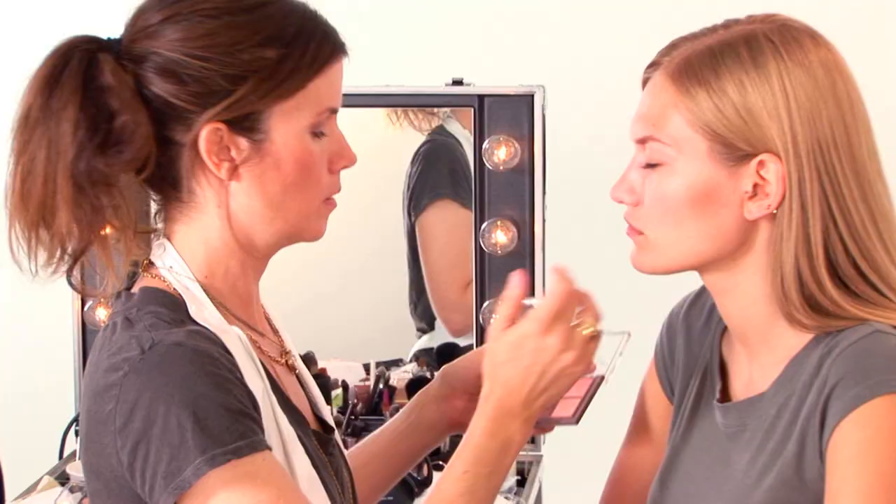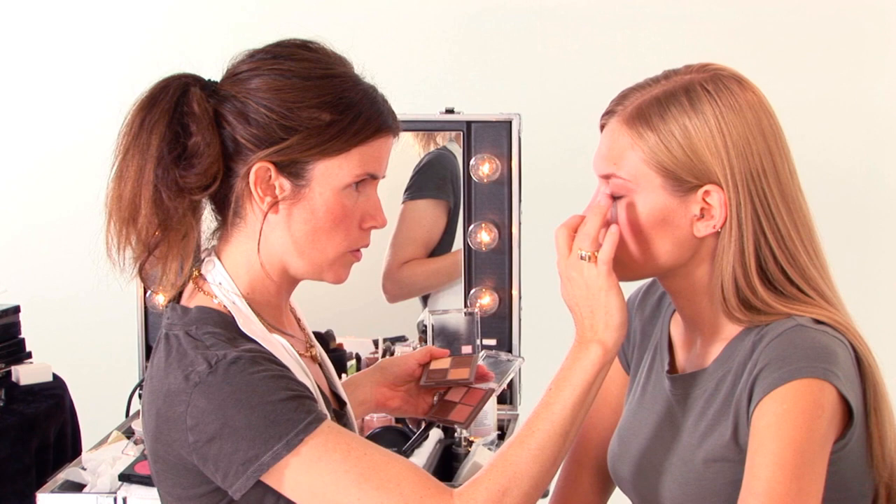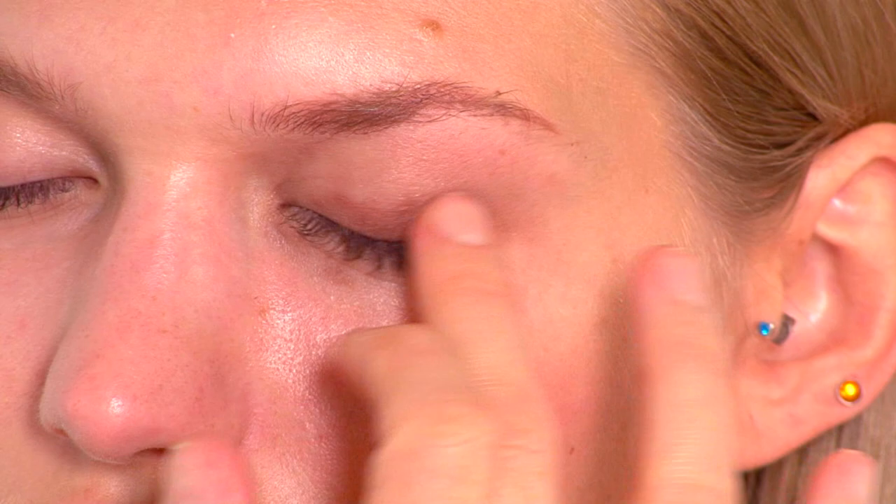I'm using the darkest shade, it's called Spice, starting in the corner of Natalia's eyes. I'm going close to the lashes, and I'm leaving the middle bit of her socket a little bit free because I'm going to add a lighter color.